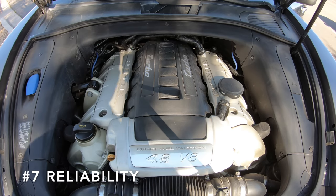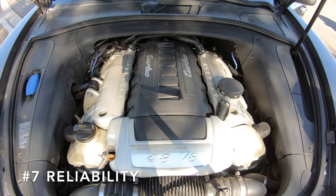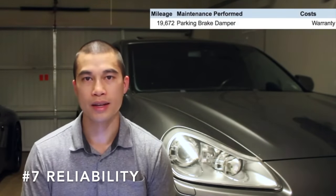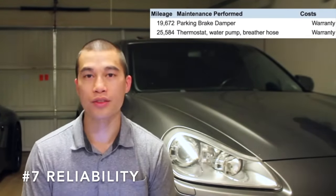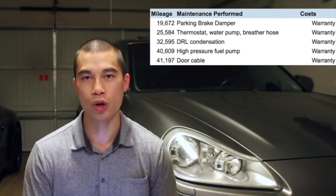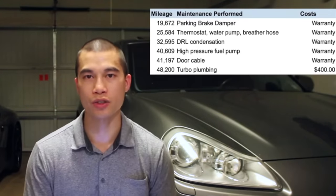We've made it to the seventh and final reason you should buy a Porsche Cayenne, and that's reliability. Before you call me a hypocrite — if you've watched my videos, yes, you've seen that my Porsche Cayenne has had some reliability issues. But let me explain.